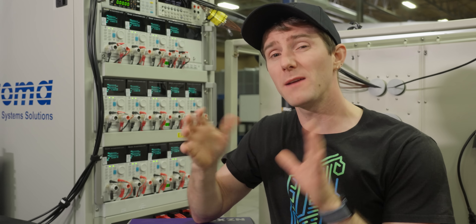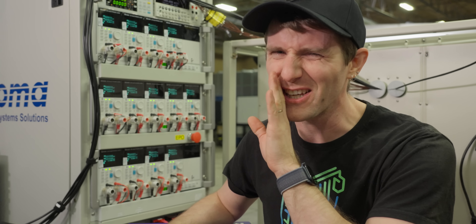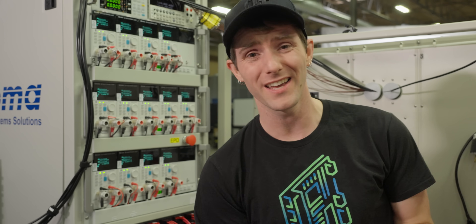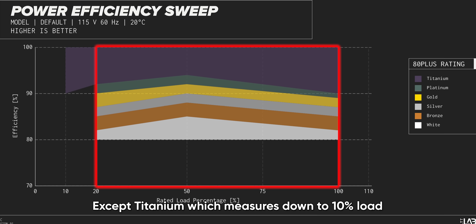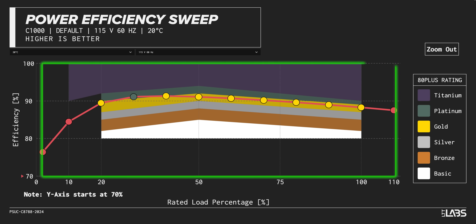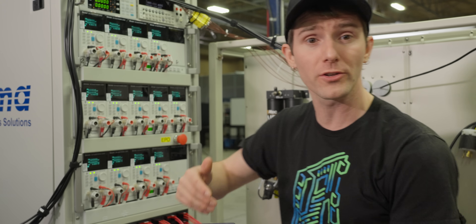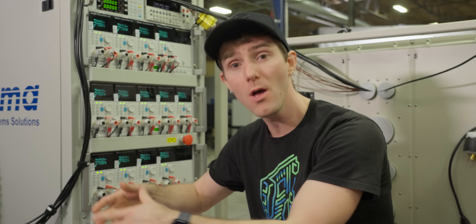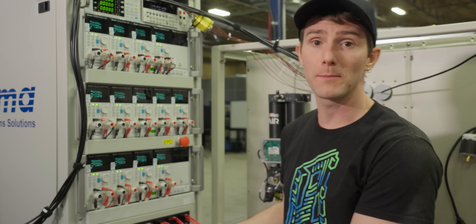We verify more than just 80 Plus, which is honestly kind of falling out of fashion. Part of the reason is that 80 Plus only factors in efficiency from 20% to 100% load. Instead, we measure all the way from 2% load to 110%, so you know how your power supply is going to perform when your computer is asleep all the way up to when it is slightly overloaded.